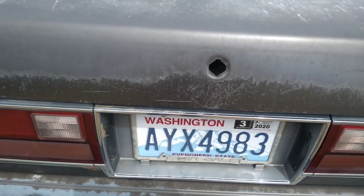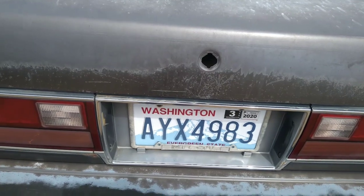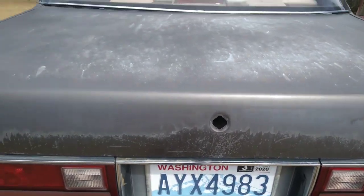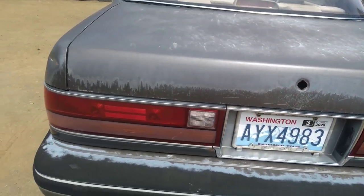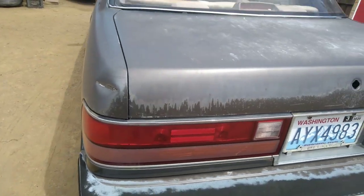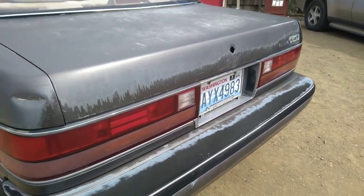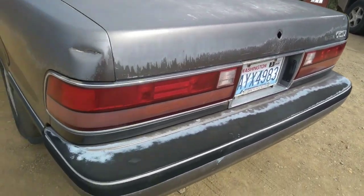It needs to get the key part of the trunk lock replaced. I had to break into it because it was stuck or something, and I had to bust that lock out to get the trunk to open. It does have a remote trunk release up by the driver's seat that pops the trunk, so that doesn't really need to be there.